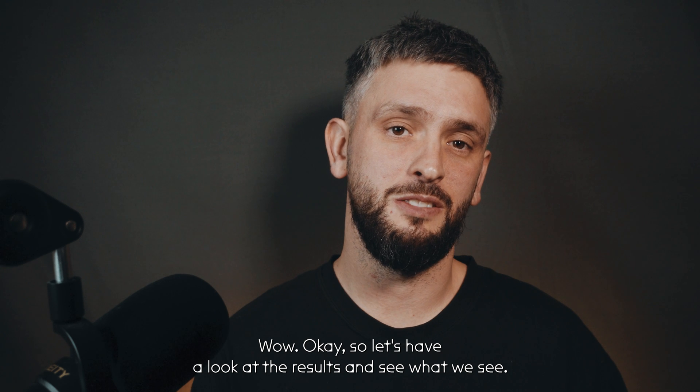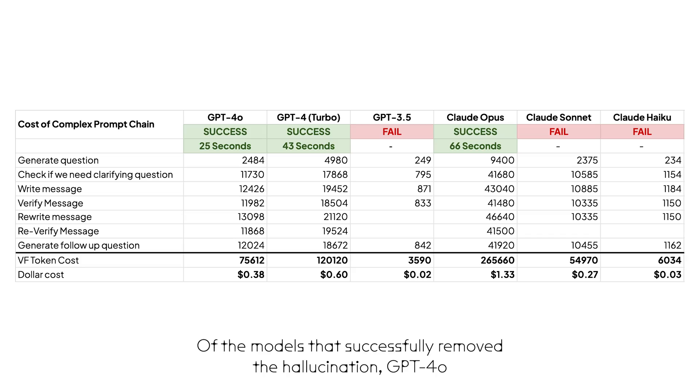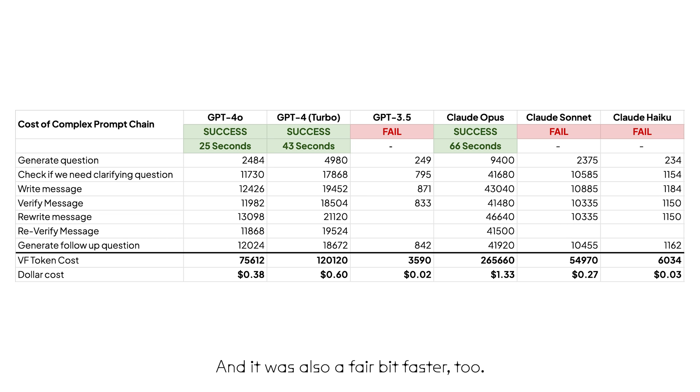Okay, so let's have a look at the results. Of the models that successfully removed the hallucination, GPT-4.0 was significantly cheaper and also a fair bit faster too.